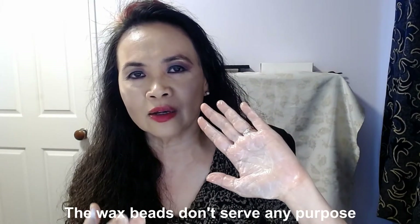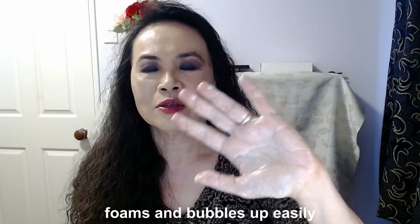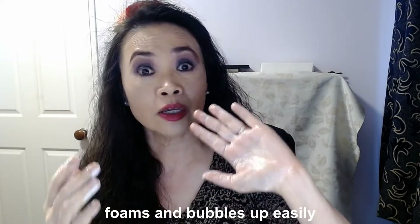If you keep adding water it will just foam up — can you see? Personally, those little synthetic wax beads don't do much exfoliating. I don't know why they add the wax beads. But it does foam and bubble up really easily, and it's quite concentrated so you don't need a lot.